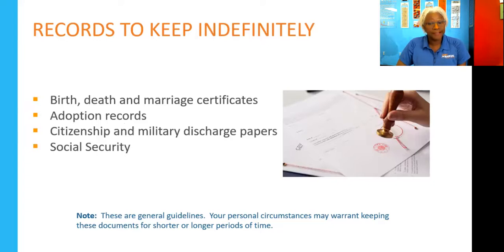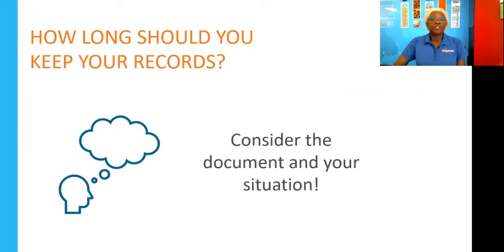Documents to keep indefinitely include birth and death certificates, marriage certificates, adoption records, citizenship documents, and anything to do with Social Security. These are general guidelines — there may be others applicable to your situation. Consider your documents and current circumstances as you make determinations on how long to keep certain records, and you might need to do some research.